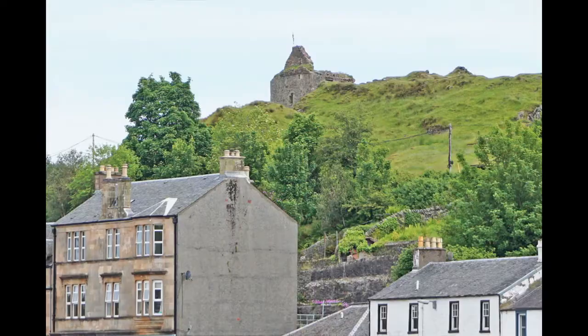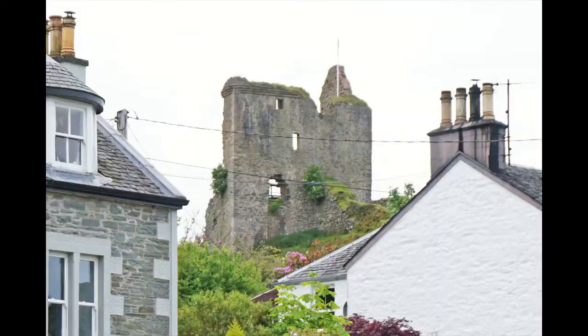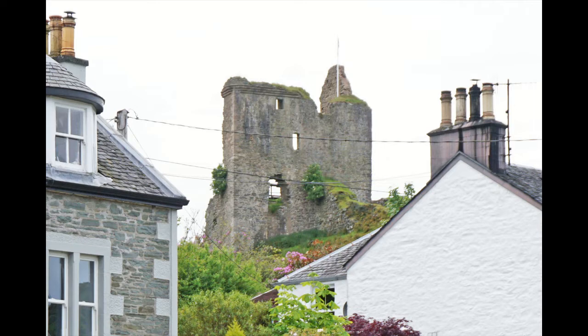Here we have Catherine in Tarbert. Notice the castle on the hill in the background. On the hill is the royal castle of Tarbert. The castle was rebuilt in 1325 by Robert the Bruce, King of Scotland.